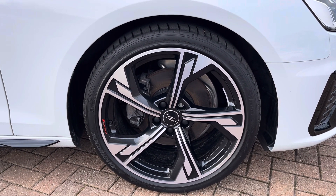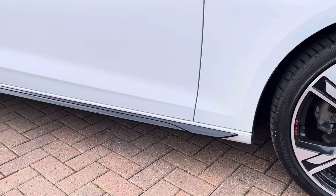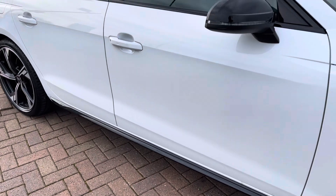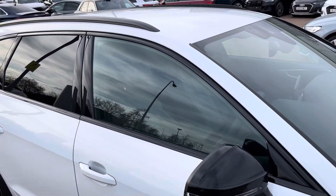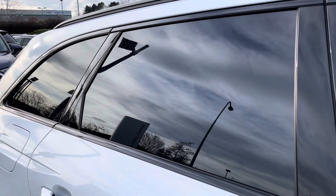This just adds a nice contrast to that white paintwork and ties everything in with the Black Edition styling package, which includes these S-line side skirts, black mirror caps and window surrounds, as well as matte black roof rails. Darkened rear glass has also been added for that extra level of privacy.